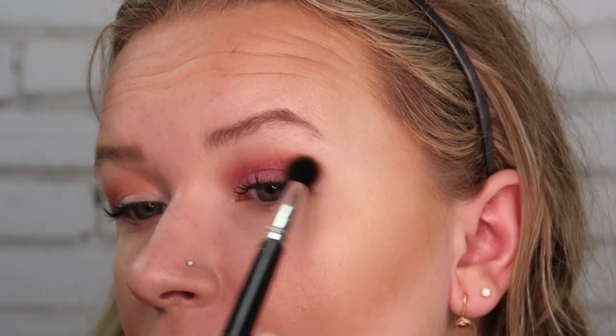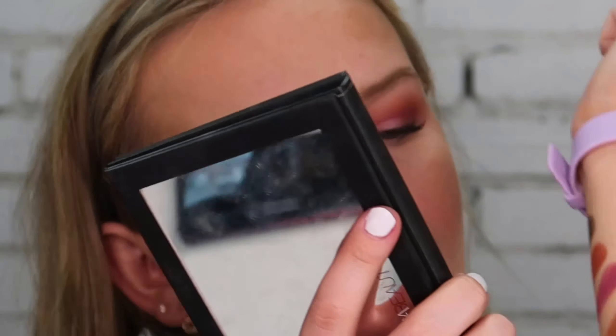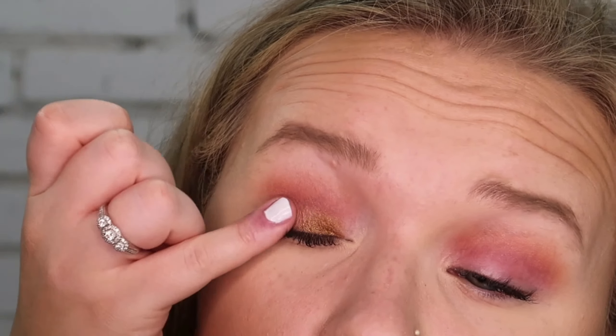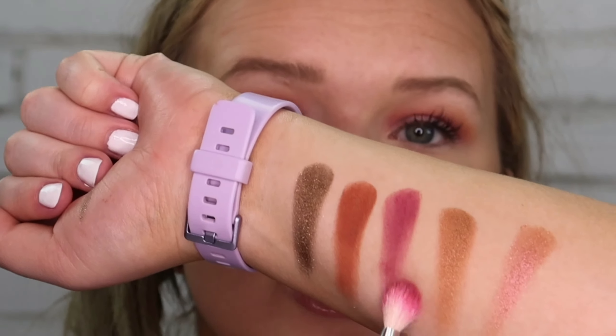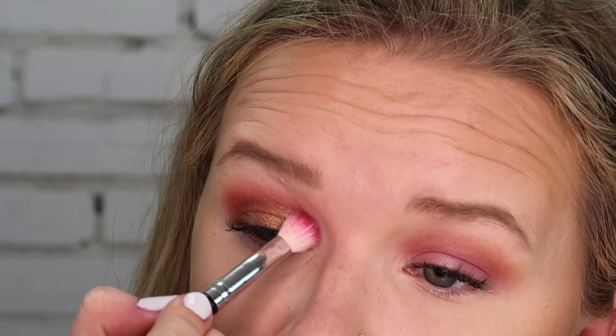Once I have enough pigmentation, I'm going to take a little more of the Henna shade and put it above Risqué so we don't lose that warm brown. Next I'm going into the shade Blessed and using my finger to apply it all across my lid. Then I'm taking a little more Risqué and applying it above Blessed because I think we lost the pink just a teeny bit.